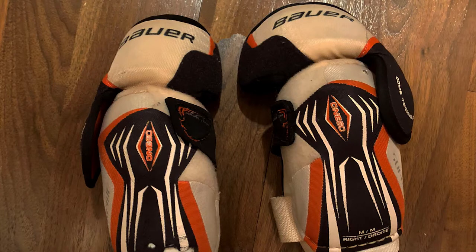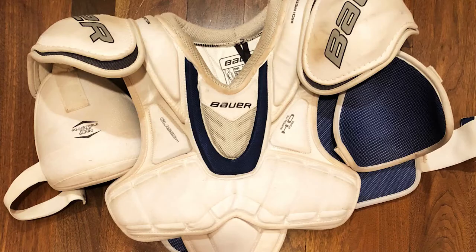Hockey shoulder pads offer protection to the shoulders, rib cage, upper biceps and triceps, and collarbone. Shoulder pads are specifically important if you are playing in contact hockey leagues.